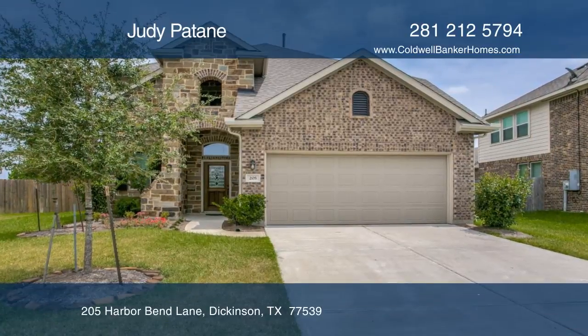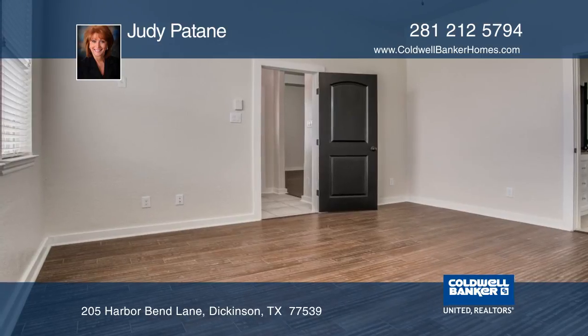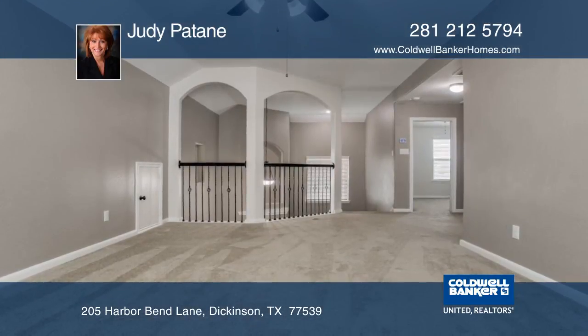This three-year-old home is located on the cul-de-sac overlooking a pond and fountain. The master suite is downstairs and has a separate tub and shower.